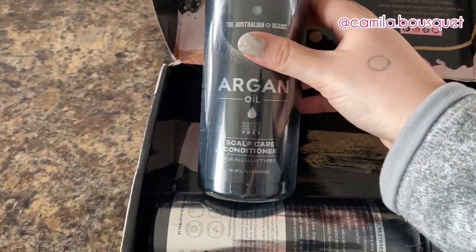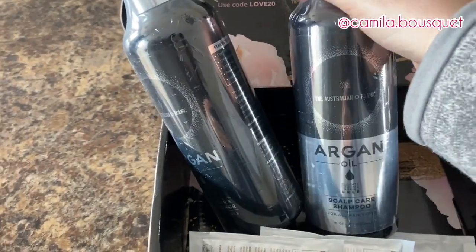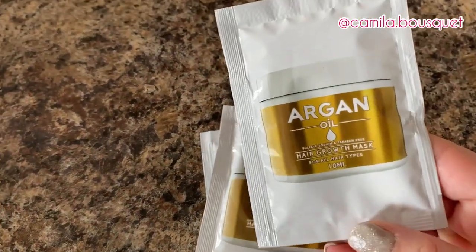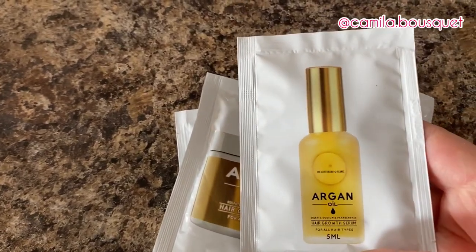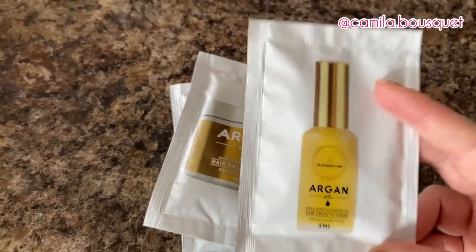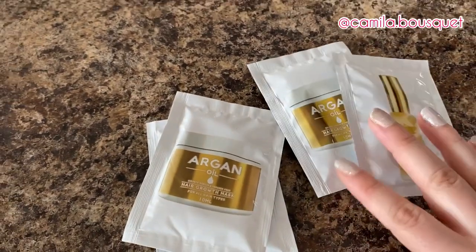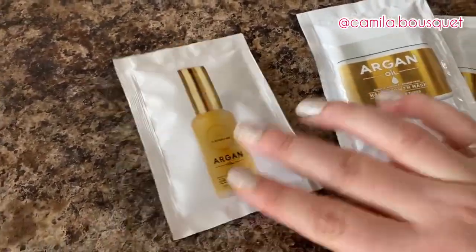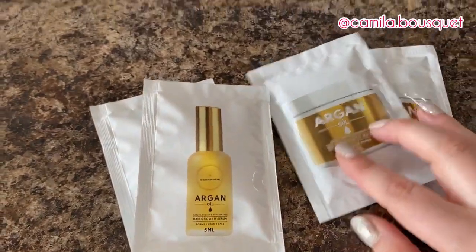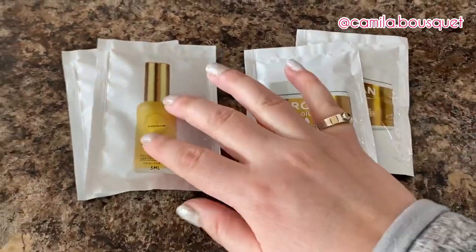Now I'm trying out their scalp care conditioner and shampoo, and in their line they also have a hair growth mask and a hair growth serum. As you may know from my previous videos, I'm not one to follow a five-step or four-step routine — I'm very basic. I barely ever use conditioner, so let's see if I actually end up using these. I'm actually grateful that they sent smaller packages of these products because otherwise I'd probably end up giving them away to a friend or family member.